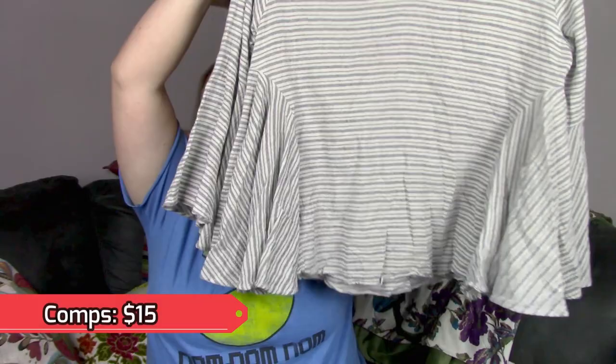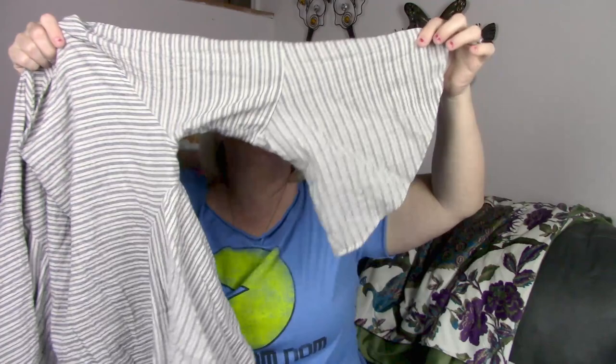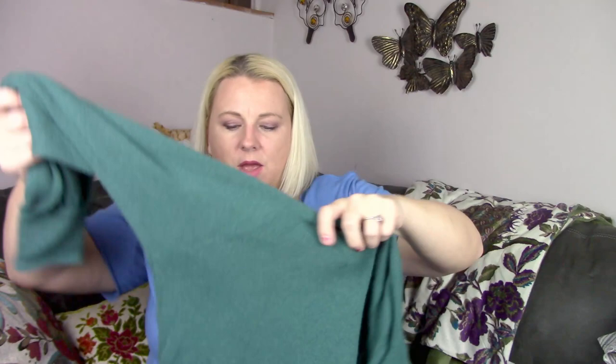The next piece is by a brand called POL, size large. It's a cute striped top with flared bell sleeves. I don't know if bell sleeves are even trending anymore — I doubt it — but they're still cute.